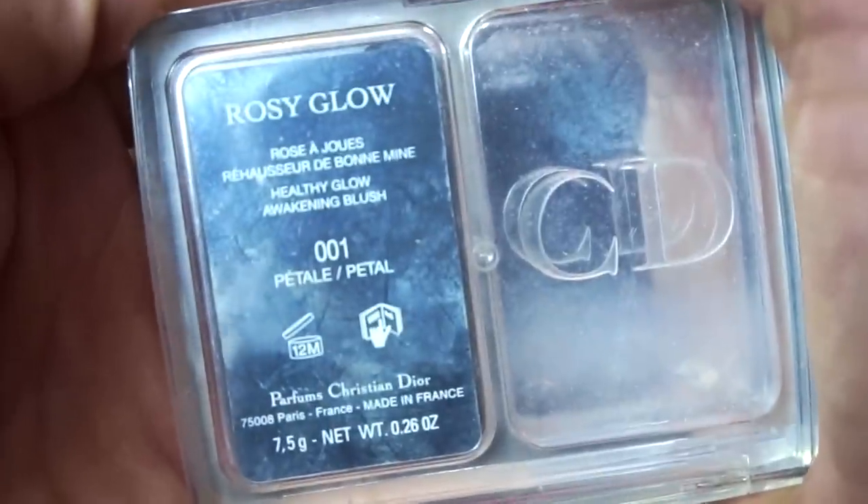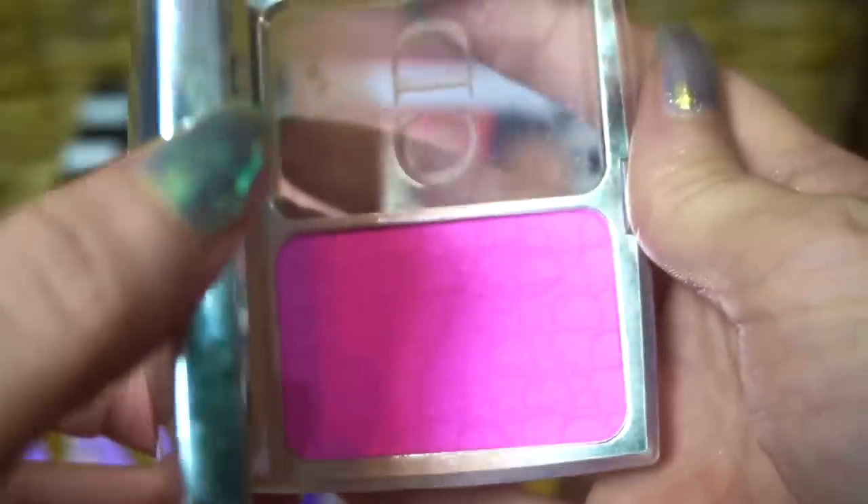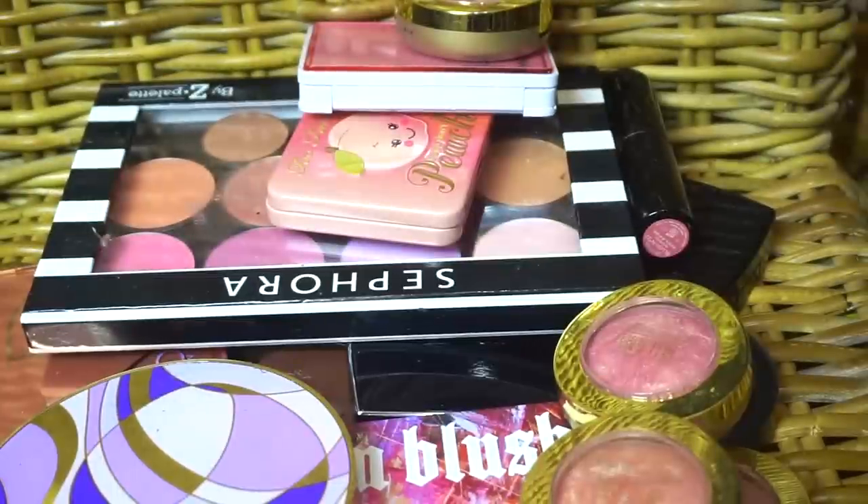This one is from Dior — such neat packaging. This is Rosy Glow, Healthy Glow Awakening Blush, and it's so pink. But it doesn't apply that pink; it just looks so natural and radiant. Another winner.